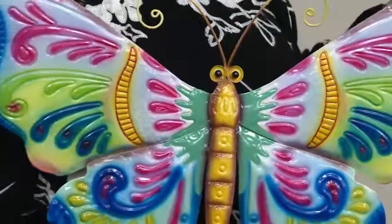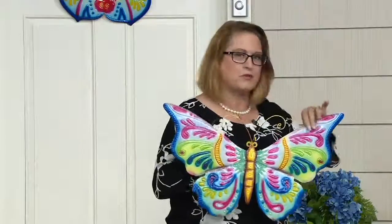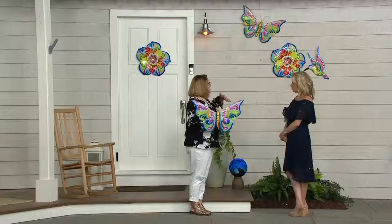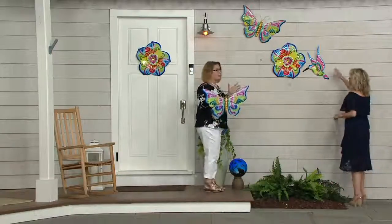Traditional Talavera wall art is made out of ceramic, so you might worry about freeze-thaw cycles. But this is made out of metal, which Plow and Hearth chose because it makes it light enough to hang all kinds of places and also makes it very durable.